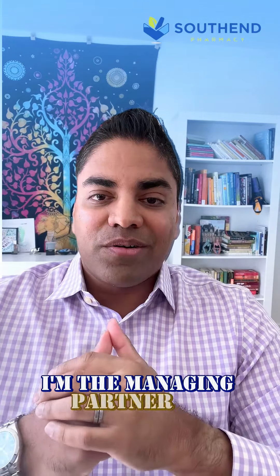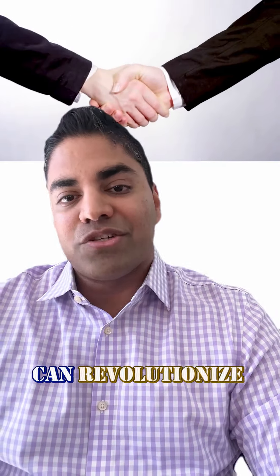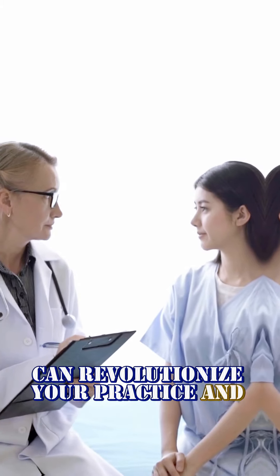Hello, healthcare professionals. I'm Dr. Surman Patel. I'm the Managing Partner of South End Pharmacy. Today, I wanted to share how partnering with us can revolutionize your practice and patient care.